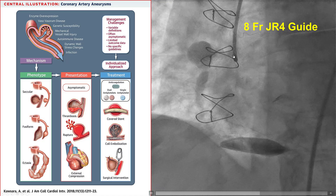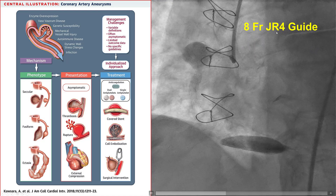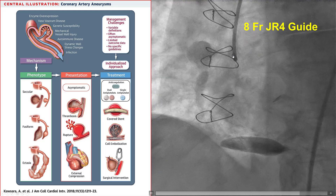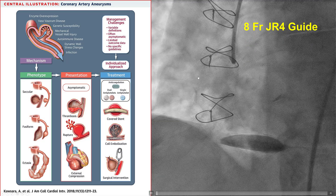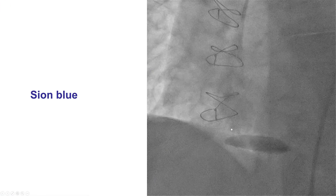We started the procedure going with big femoral access for better support and an 8-French JR4 guide. The reason we used a JR4 is for more coaxial alignment, in case we had to deliver bulky devices. With the guide in place, we now see a little better visualization, still illustrating the large cavity of the aneurysm and the aneurysmal dilatation of the mid and distal right coronary.